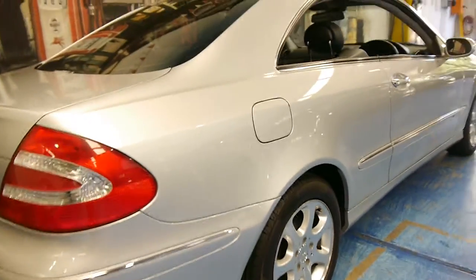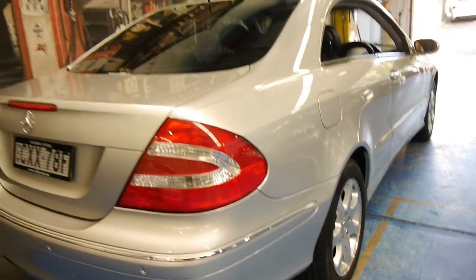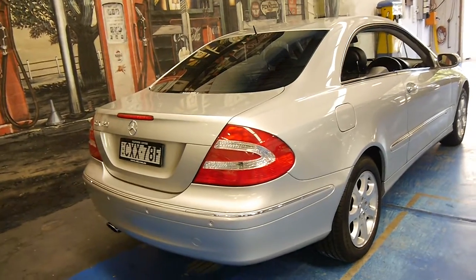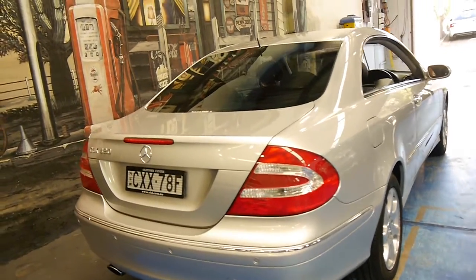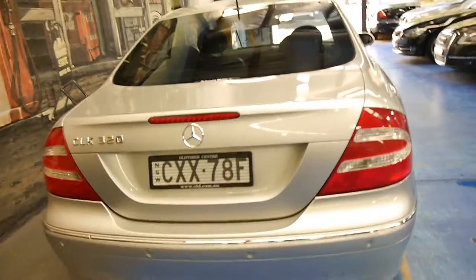It looks like it's Zircon Silver, this car. It's gun barrel straight down the sides, and basically if you're looking for a CLK320 in good condition with well under 100,000 kilometres, you must come and have a look at this car.